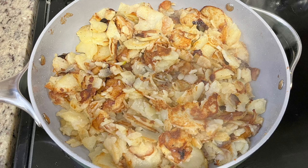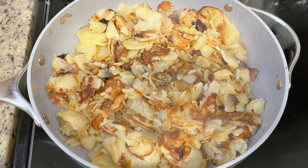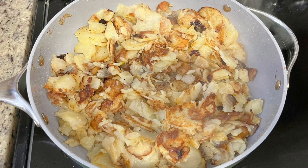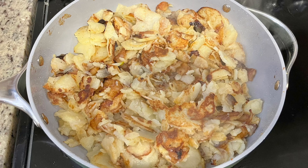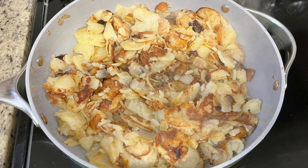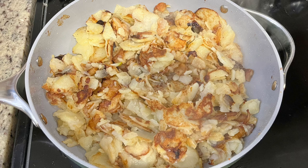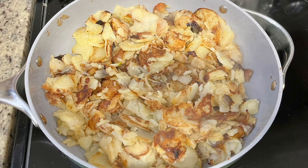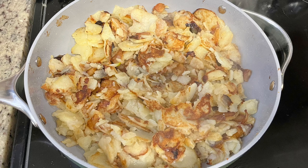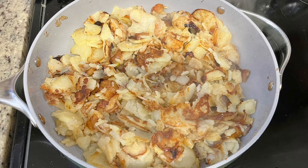Next are the fried potatoes. Several hours before dinner I washed and peeled russet potatoes, placed them in a bowl of cold water, and put that in the fridge. When ready to cook, I drained and patted them dry. To the skillet I added a little oil and a tiny bit of bacon grease, brought it to medium-high heat, added the chopped onions and sliced potatoes, got them in a single layer, covered with a lid, and cooked for 10 minutes. Then I removed the lid, flipped the potatoes, and cooked another 10 to 12 minutes until tender and browned to my liking. Season with salt and pepper.